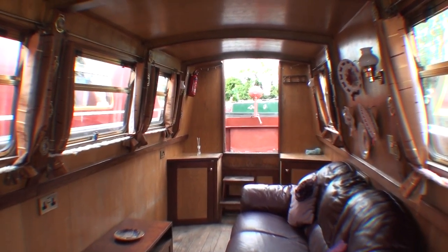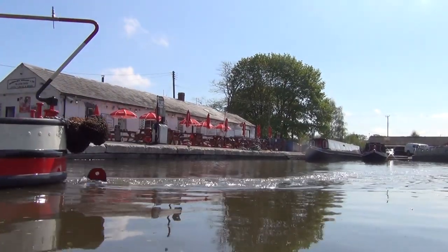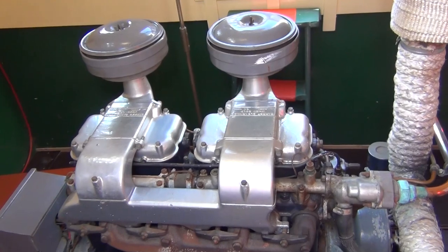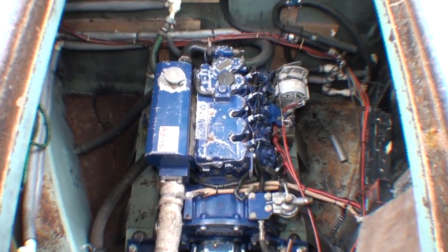Traditional, semi-traditional, or a cruiser stern? Once again, traditionalists will turn up their noses at anything other than the narrow counter of the old working boats, and it is true that such a design maximises interior space — although a whole section then has to be given over to the engine room. If you want a traditional-style engine and you want to show it off, you need an engine room, and that means a trad stern, almost inevitably. But if you join the vast majority and you're content with something Far Eastern whirring away reliably underneath your feet, it doesn't really matter.